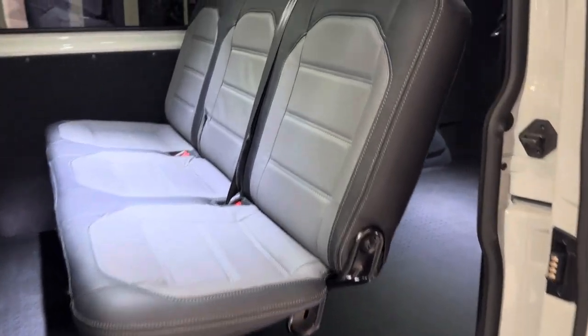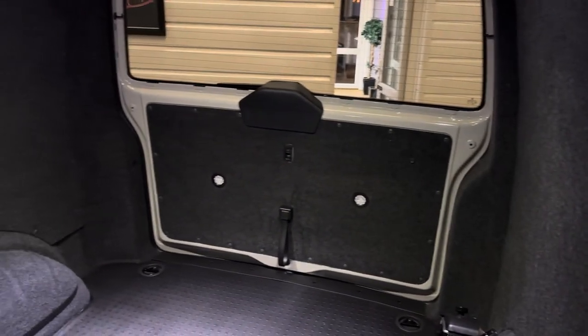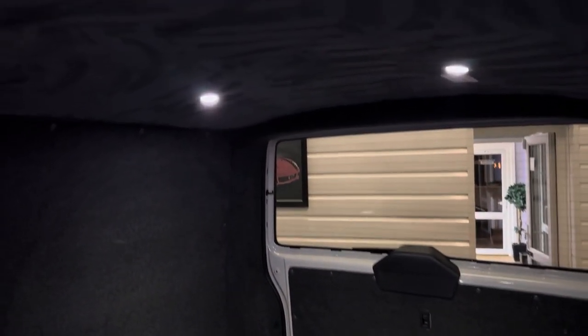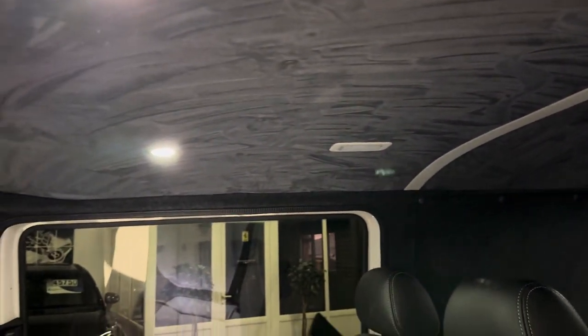It's got a rubber floor in the back and has been fully carpet lined throughout the vehicle. There are a couple of LED downlighters on the tailgate — perfect for getting stuff in the vehicle later in the evening or early in the morning when it's dark. The suede-lined roof also has LED downlighters.